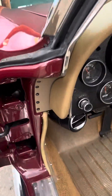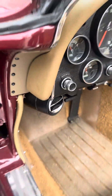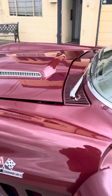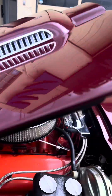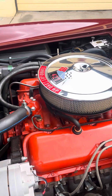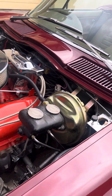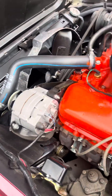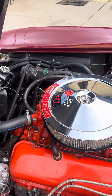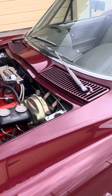Let me pop the engine bay real quick for you. 427, 390 horsepower. Power steering, power brakes, factory AC. Just an absolutely stunning vehicle.